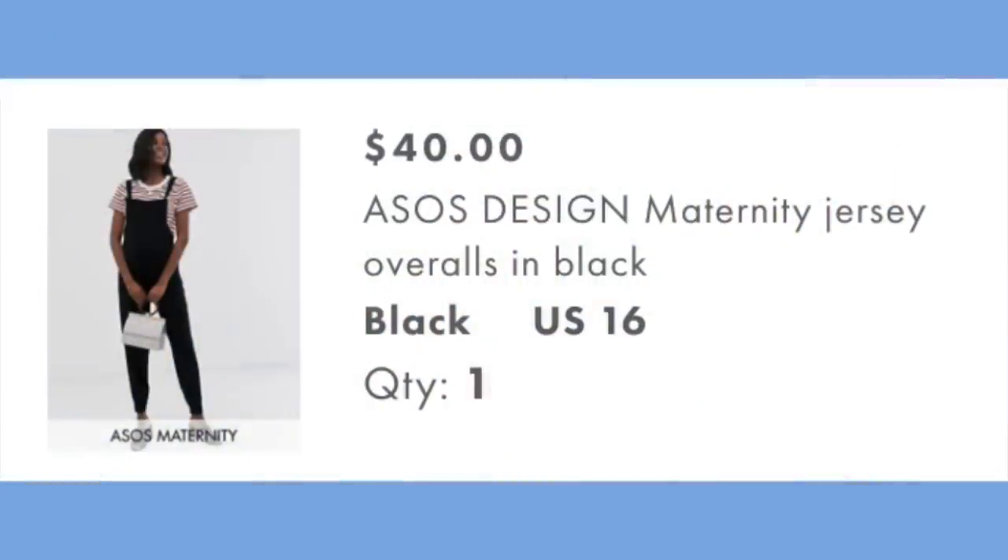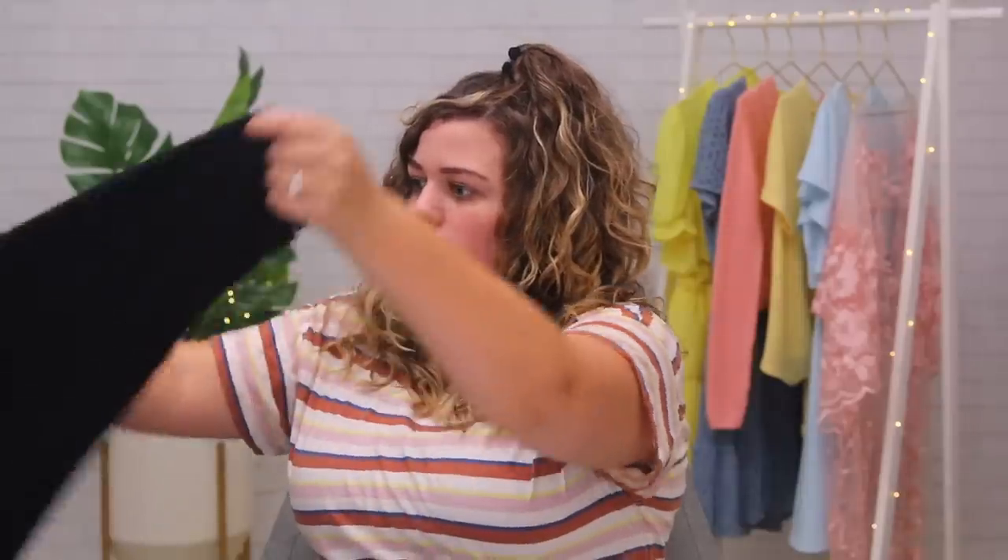We are doing overalls! These are the maternity jersey overalls in black — I got them in a size 16 for $40. They are very stretchy and look like they have pockets. They're soft. These are also part of the Responsible Edit.